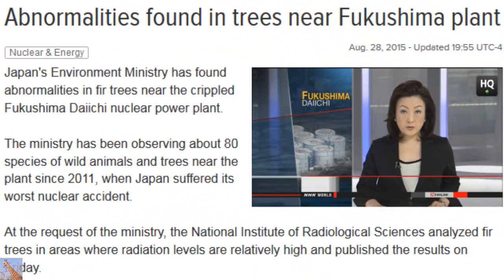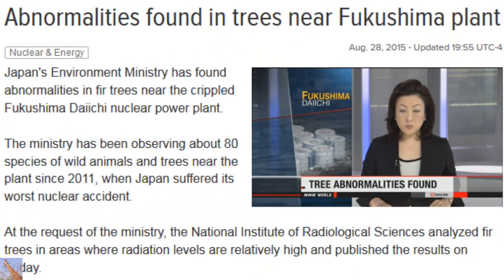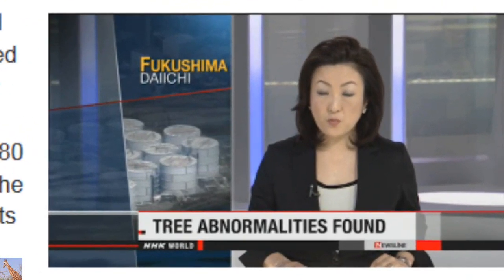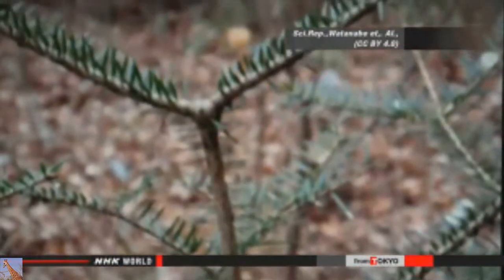Abnormalities have been found in fir trees near the crippled Fukushima Daiichi nuclear plant. Japan's Environment Ministry has been observing about 80 species of wild animals and trees near the plant since 2011 — that's the year Japan suffered its worst nuclear accident. At the ministry's request, the National Institute of Radiological Sciences analyzed fir trees in areas where radiation levels are relatively high.